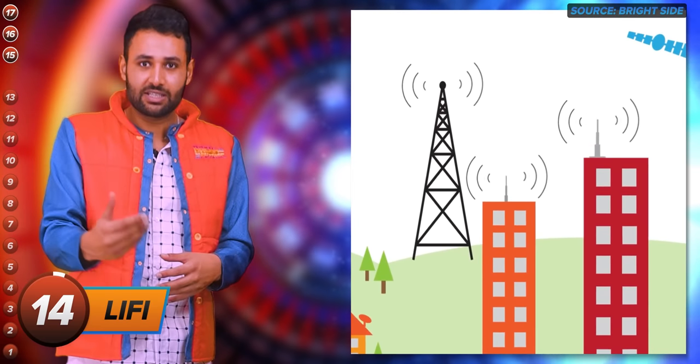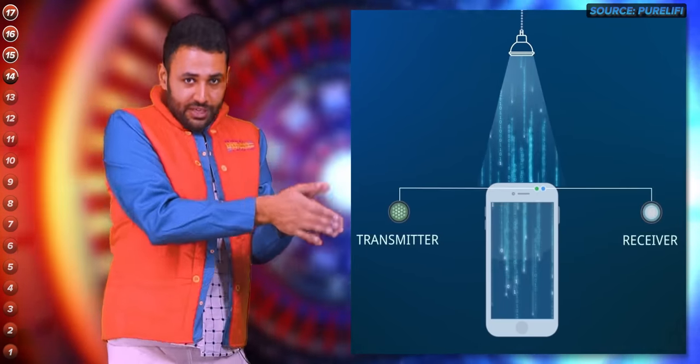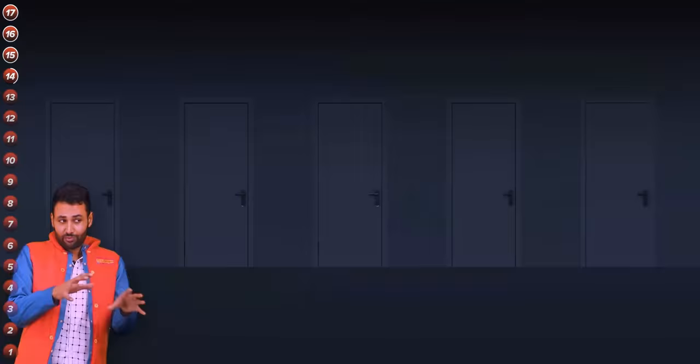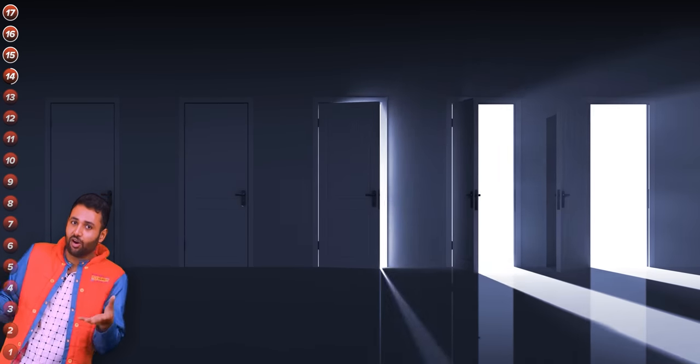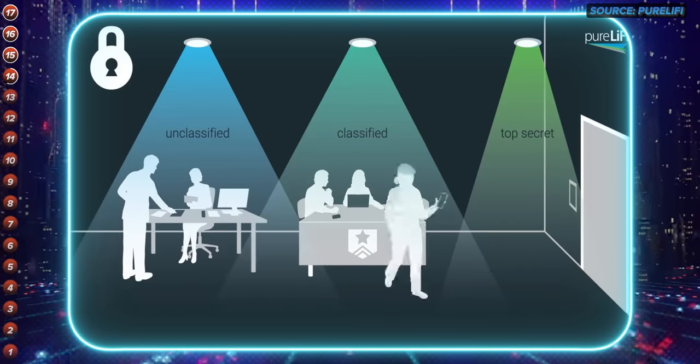Every now and again, thinking outside the box does pay off, like with Li-Fi. In the exact same way that Wi-Fi allows us to transmit data using radio waves, German physicist Harold Haas realized that light can be an even more powerful tool. You basically have an LED bulb that can turn on and off so quickly that the human eye can't even detect it, sending binary on-off signals just like radio waves carry. Because light travels much faster than radio waves, the potential ceiling for Li-Fi is about 100 times faster than Wi-Fi. The only real drawback is that because the signals are made of light, they can't penetrate walls at all — though for people who want security, that's also one of its biggest perks.